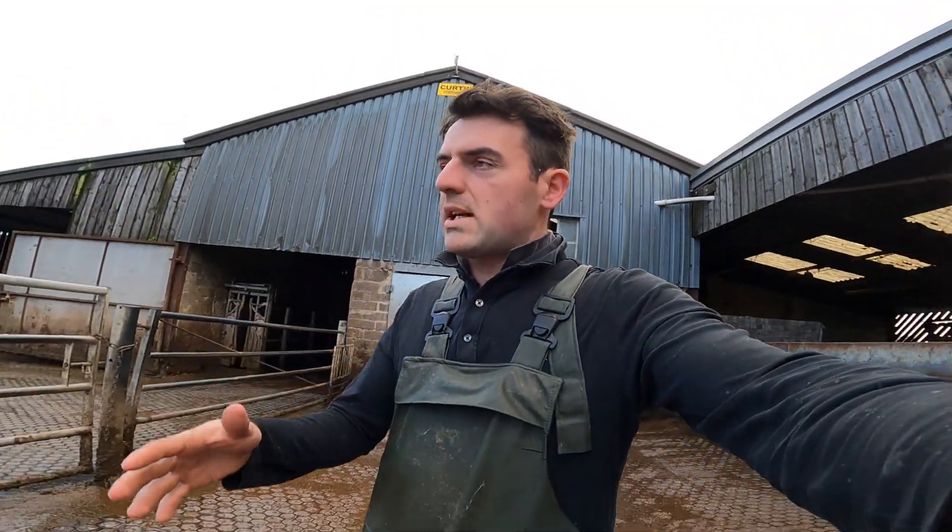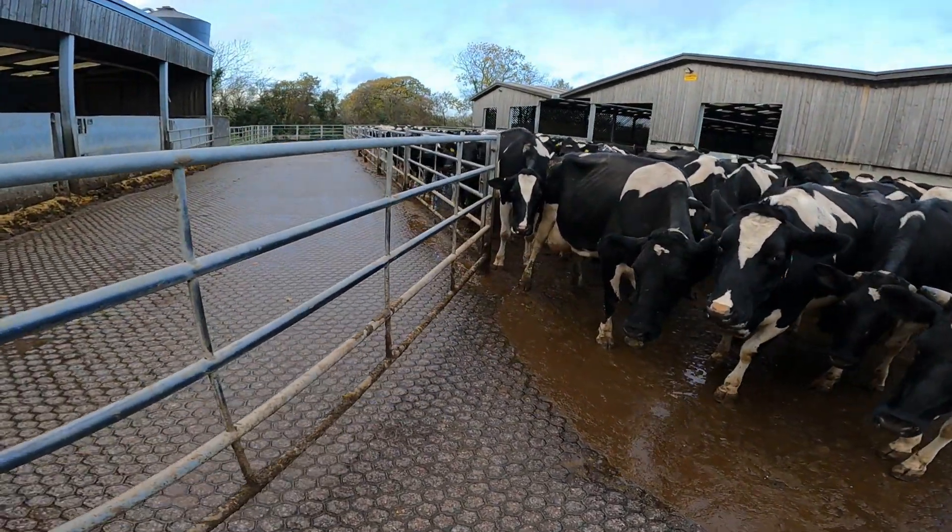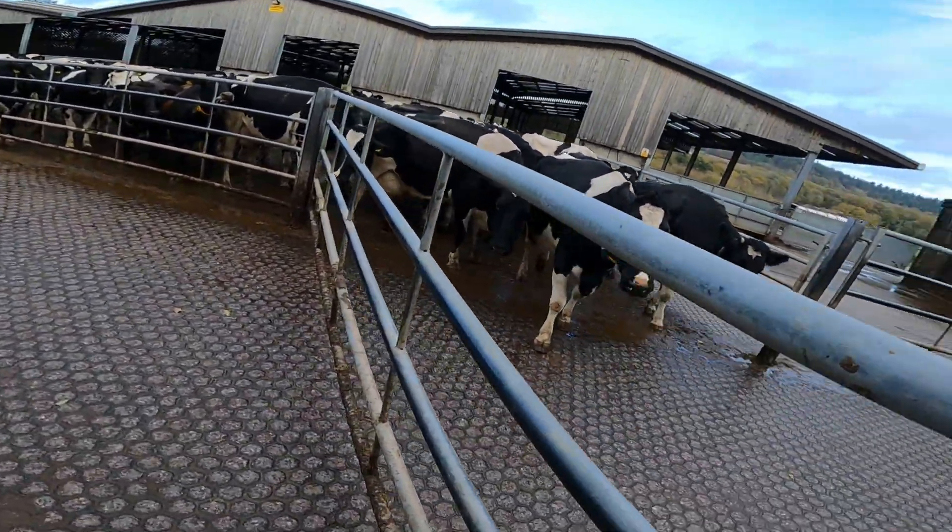It's that time of day again when we start milking. It's two o'clock — open up the gate and let the cows come in for milking. Cows love routine.